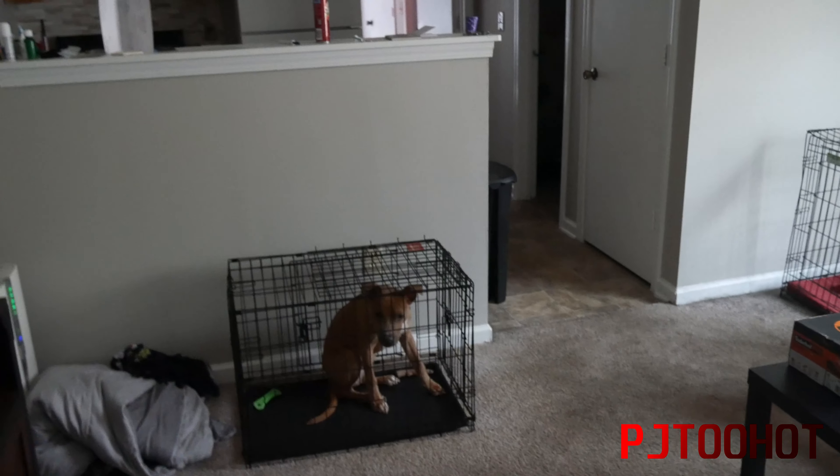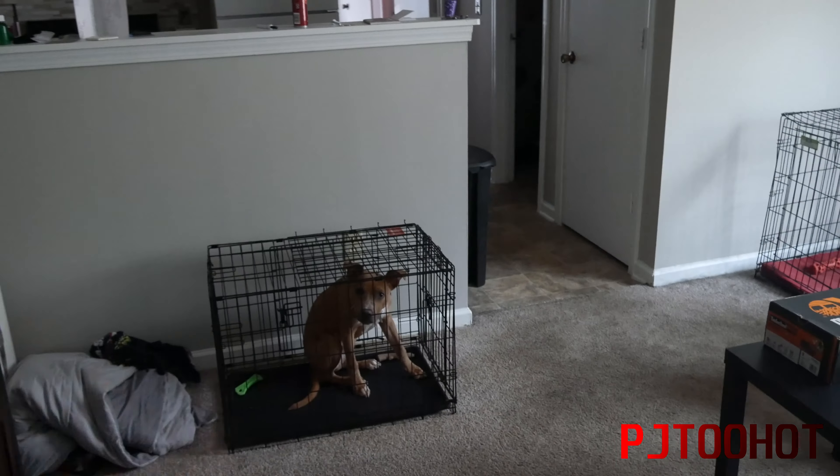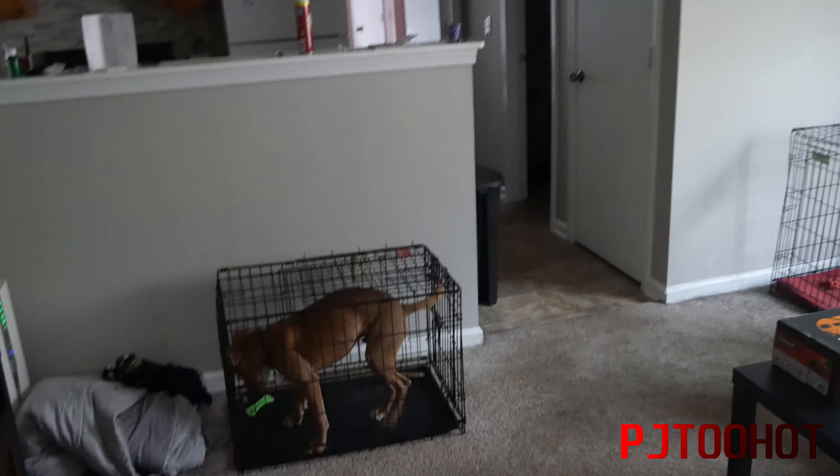Hey, what's up YouTube, this is your boy PJ2 Hi, I'm back with a new video. Today I'm finally doing a video of my new apartment tour. My old apartment — I actually switched over to a different unit, a bigger unit that has a lot more space.